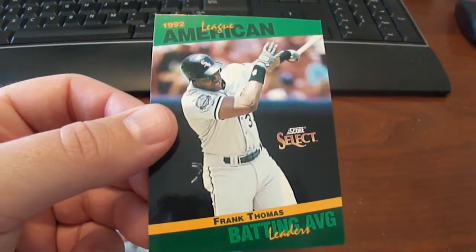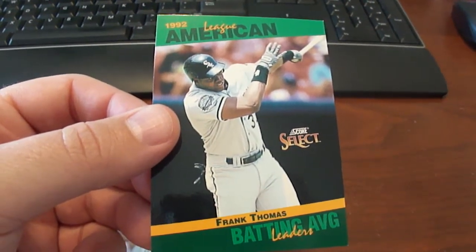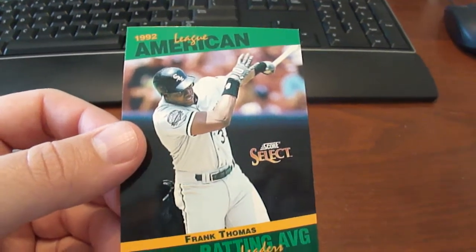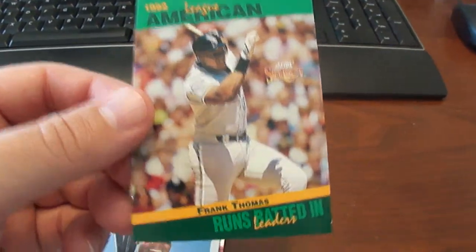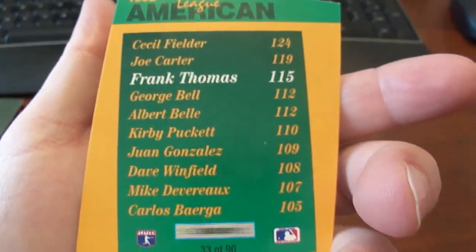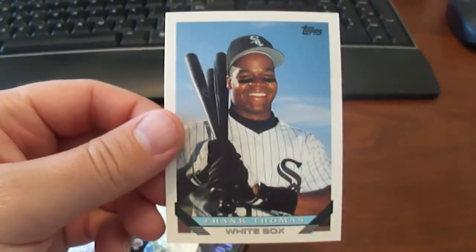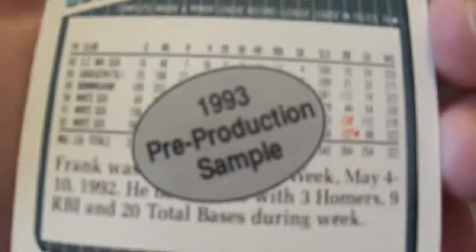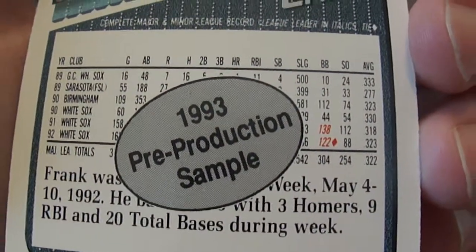Here we got the 1993 Select Stat Stars Frank Thomas, and here's another Frank Thomas. This is a 1993 Topps Frank Thomas, but this is the pre-production version.